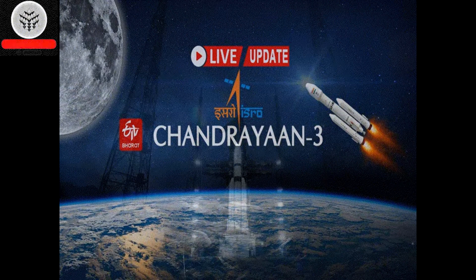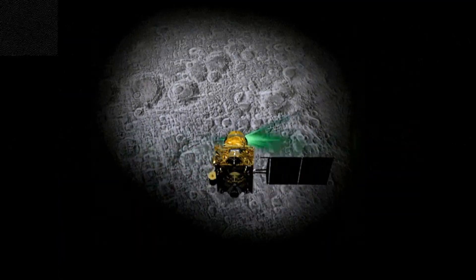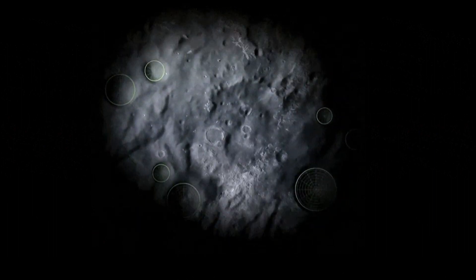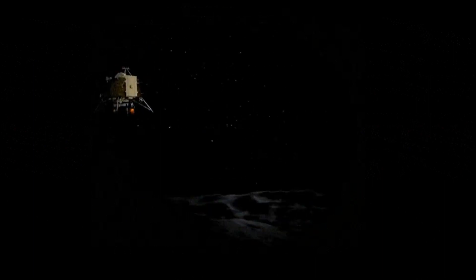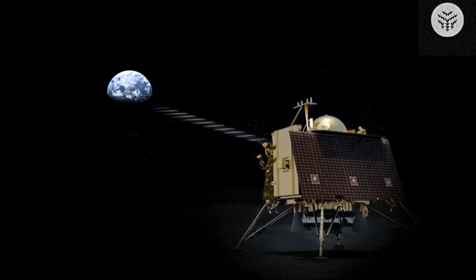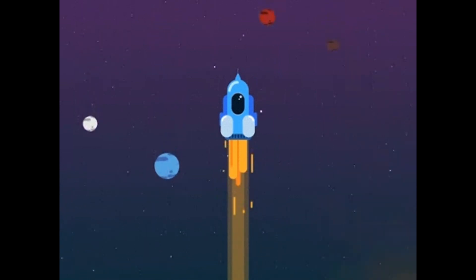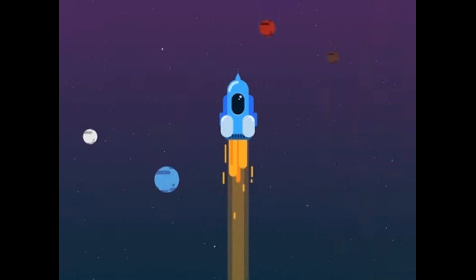The planet Earth is surrounded by a protective force field known as the magnetosphere, due to the effects of its magnetic field. This shield guards against the harmful effects of space weathering and radiation emanating from the Sun. The magnetosphere is affected by the solar wind, which can deform it into a long tail on the night side. The plasma sheet located within this magnetotail is an area comprised of high-energy ions and electrons that may originate from both the Earth and the solar wind.